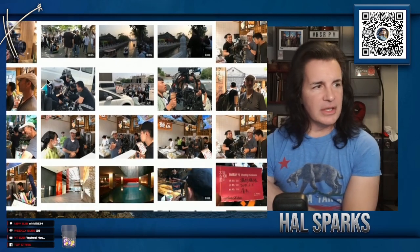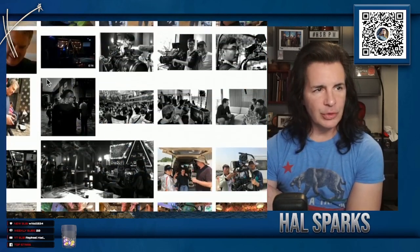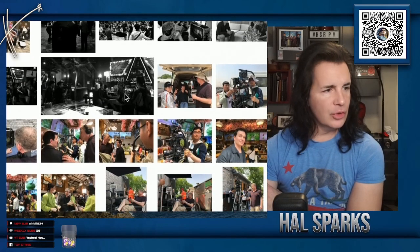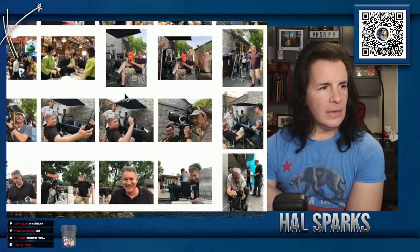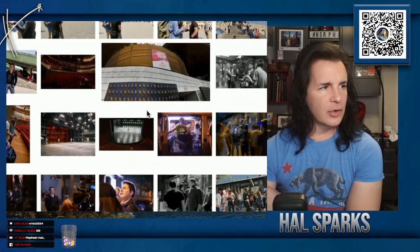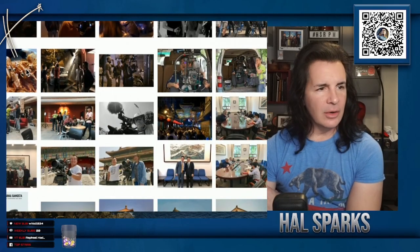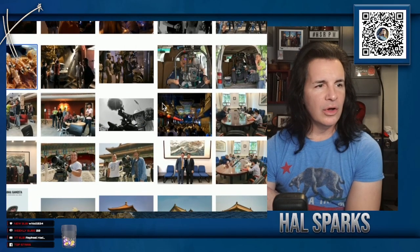This is some of the shared BTS footage and pictures that we were shooting there. Some of our Chinese crew, some of the shots I took of folks, some of the stuff they took of me while I was filming.